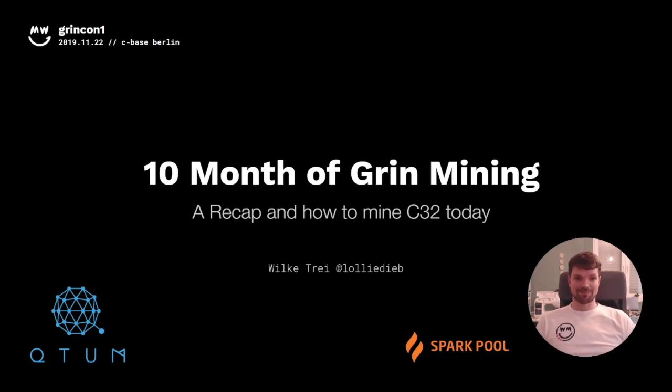Hello everybody, my name is Wilke Treij, also known as Lollideep. I'm very sad to not be at Grincon this evening — you can see it's rather my living room. My son got sick last night and since my wife is also out of the house, I'm unfortunately not able to travel to Berlin today. I hope you still enjoy my talk, which covers the last 10 months of Grin mining, and also a little glimpse into the future of how the blockchain will look in about a year from now.